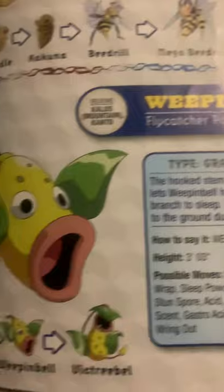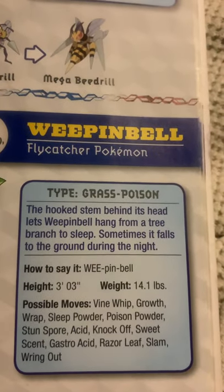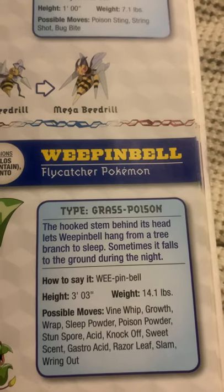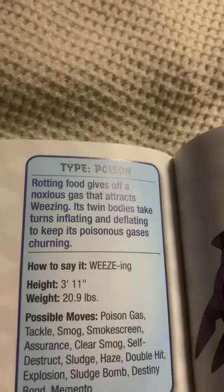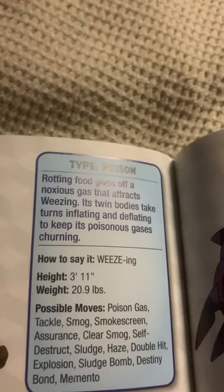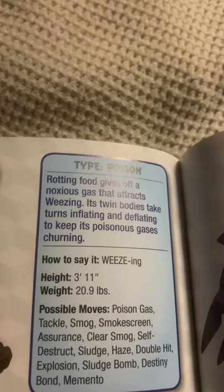Weepinbell, the flycatcher Pokemon, and the evolved form of Bellsprout. The hooked stem behind its head lets Weepinbell hang from a tree branch to sleep. Sometimes it falls on the ground during the night. Weezing, the poison gas Pokemon, and the evolved form of Koffing. Rotting food gives off a noxious gas that attracts Weezing. Its twin body takes turns inflating and deflating to keep its poisonous gases churning.